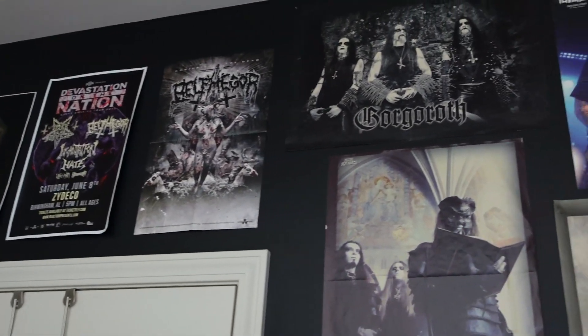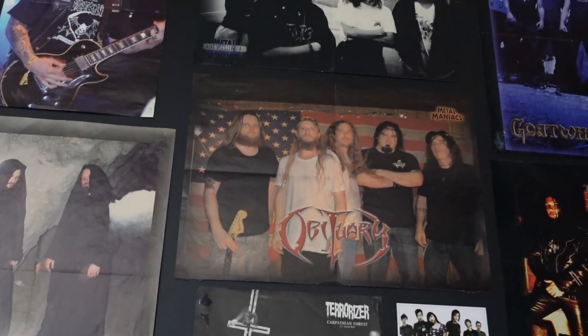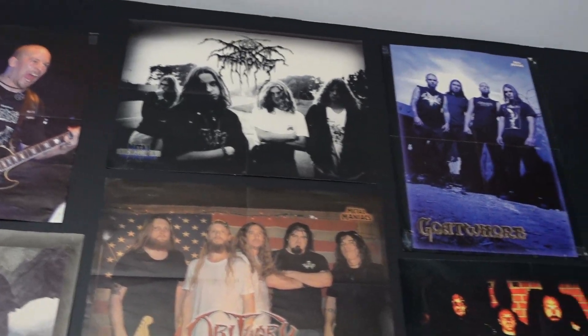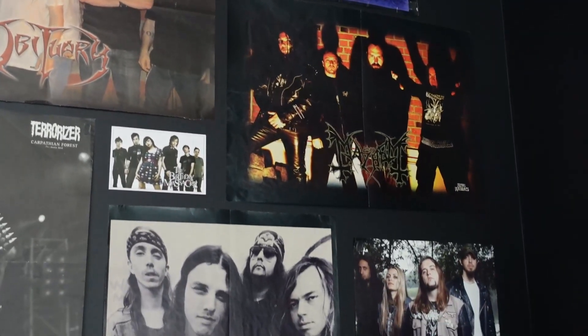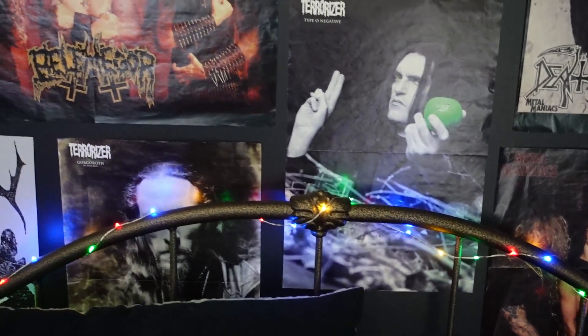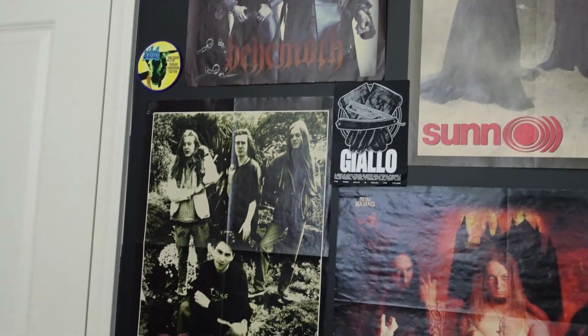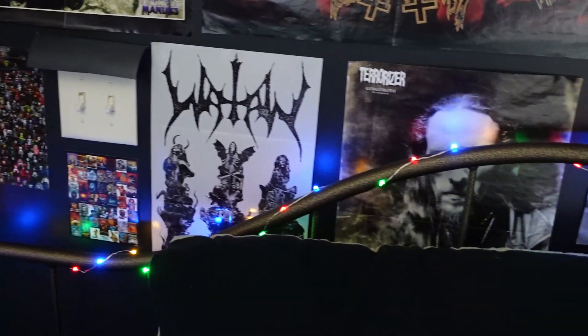That's my poster wall. Hopefully you got to see all of it clearly, because I do struggle with the glare. But that's not all — I have a few more here that I can show you that I just don't have up on the wall. I also have my fair share of Final Fantasy posters and things of that nature, but we're not going to get into that here.